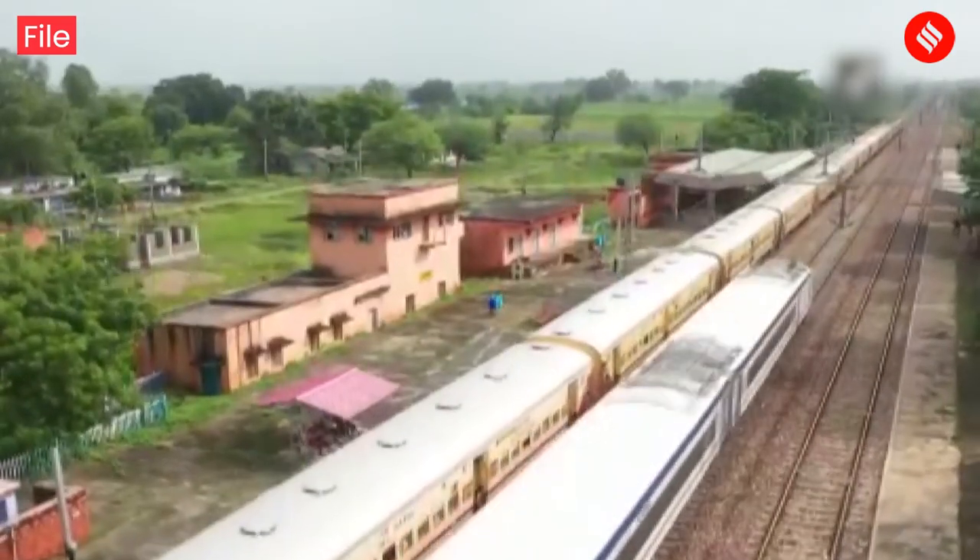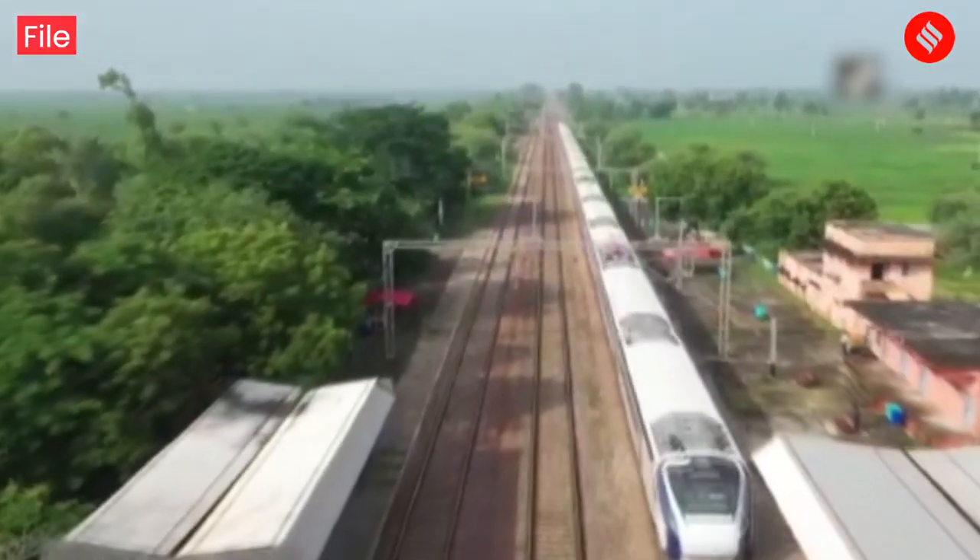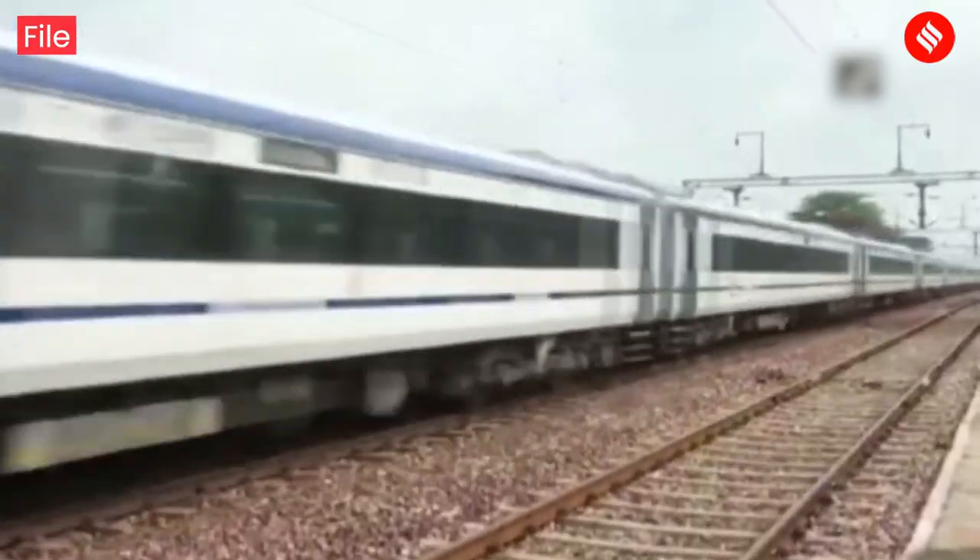It will run between Ambandora and New Delhi and will make stops at Ambala, Chandigarh, Anandpur Sahib, and Una. The train will be operational six days a week, except on Wednesdays.